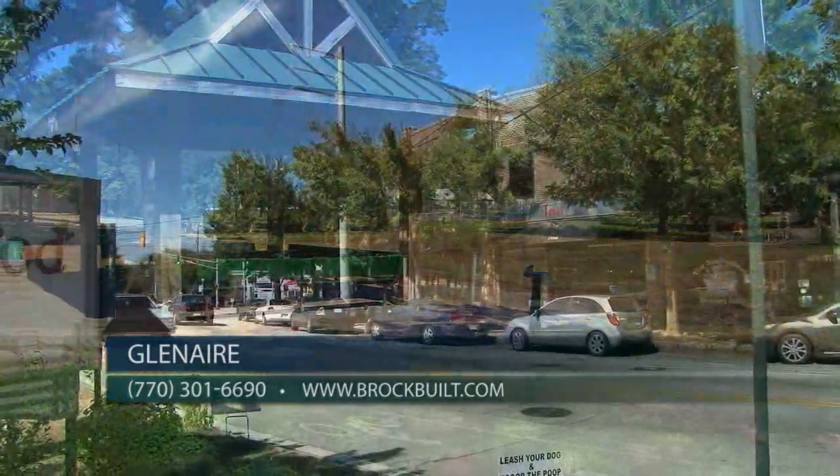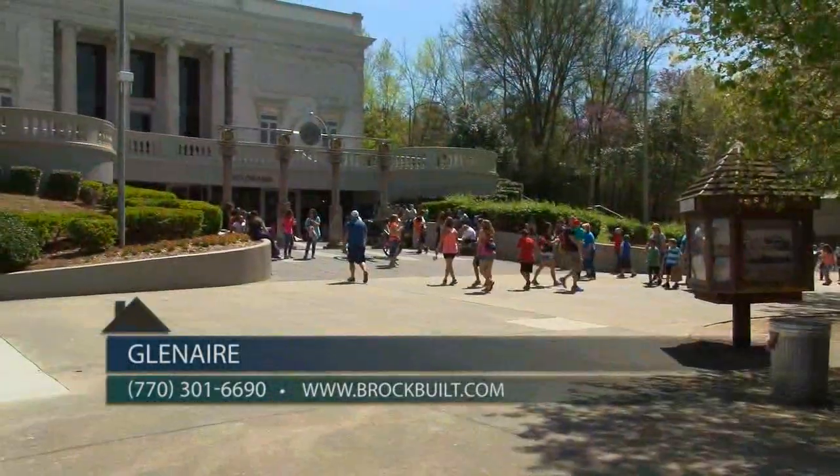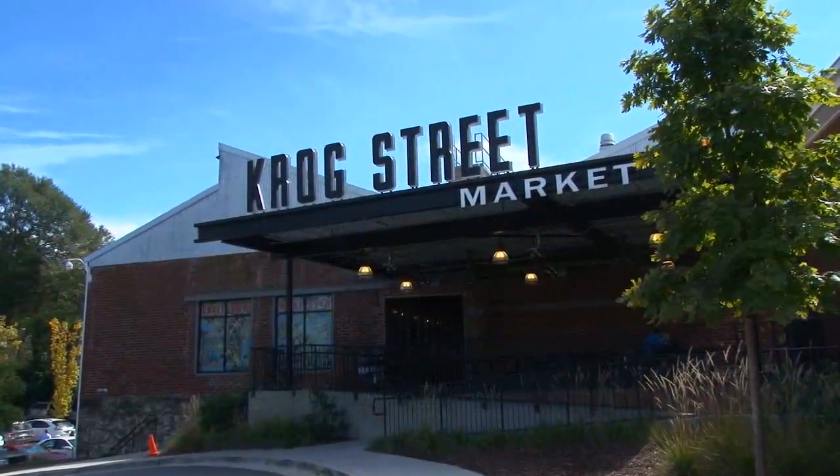Glenair is located right off of I-20 off Glenwood Avenue. This gives you immediate access to the interstate, and you are also extremely close to Zoo Atlanta, Glenwood Park, East Atlanta Village, East Village, and the famous Crog Street Market.